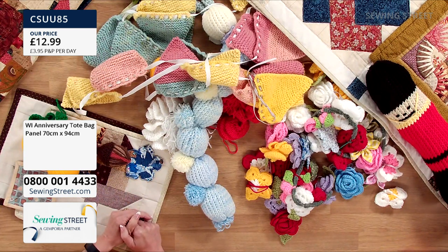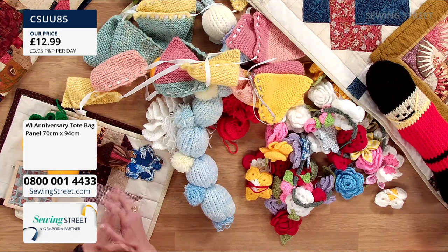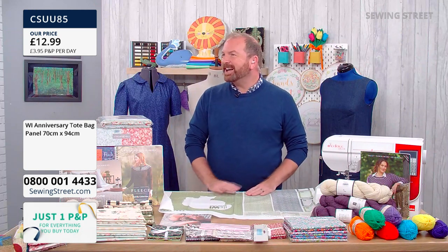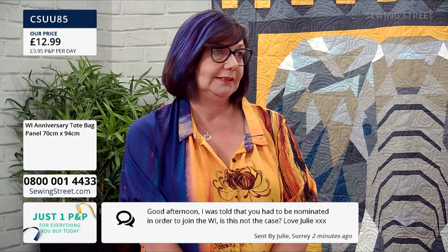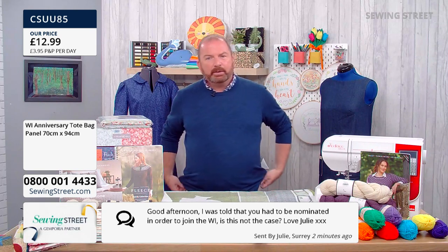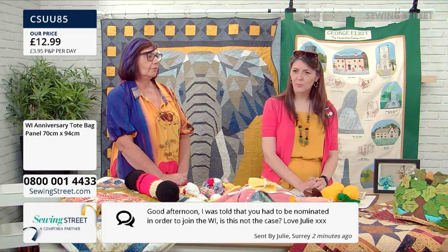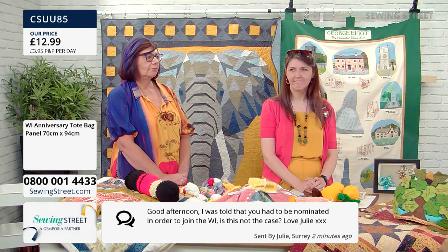So who have you done so far for the royal family? William and Kate — they're from a royal wedding book, so they were the first ones. They were a bit fiddly because they're very small. Have you done William with hair or no hair? She has a head! And are you going to leave the Queen till last? No, I'm doing her at the moment! A lovely question from Julie in Surrey: 'I was told you had to be nominated to join the WI — is this not the case?' No, not at all, Julie — just have a look online, find your local group and go along. It's not a secret society! Open from age 18 upwards.